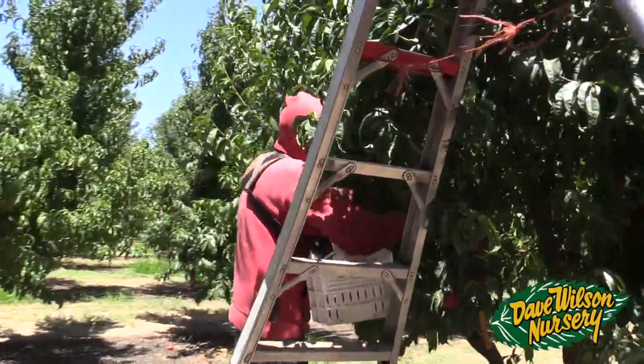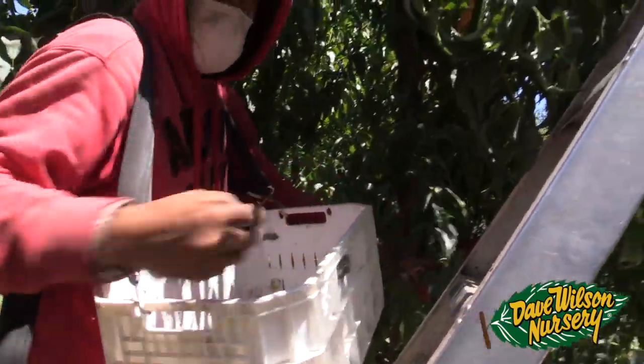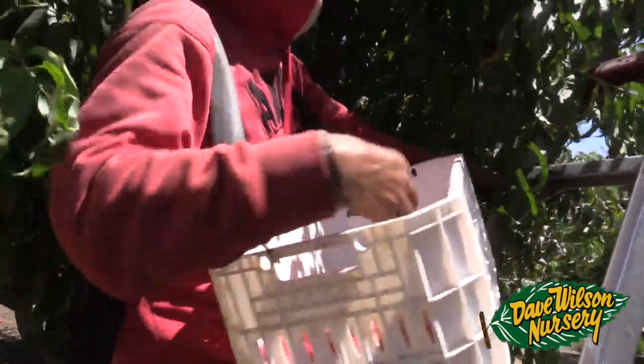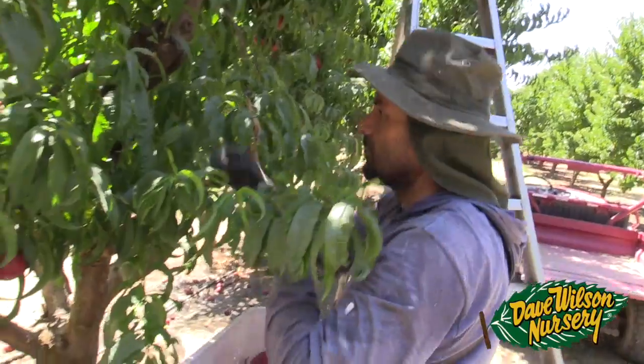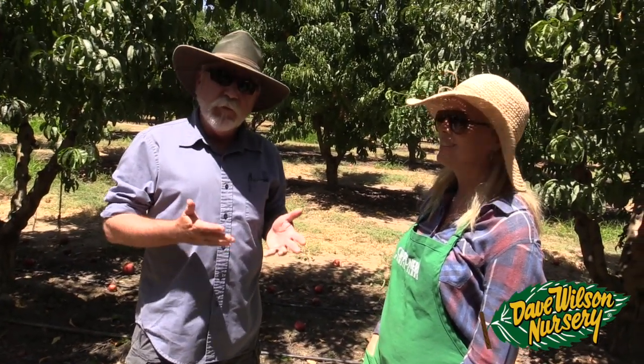The nice thing about farmers market production is this fruit is ripe, it's ready to go. It's not like you're going to buy this fruit in the market hard as a rock. This is good quality fruit where you can pick today and sell tomorrow. Farmers markets are a wonderful way to supplement what you're growing in your home orchard — you can get tree-ripened, fresh-picked varieties almost on a daily basis. They're all over California and the western United States and the quality of the fruit is excellent.